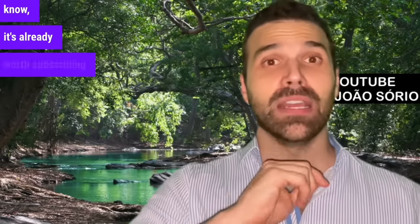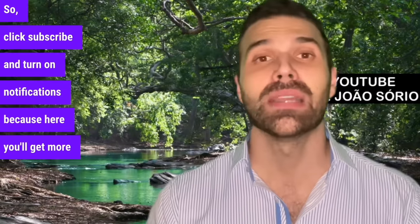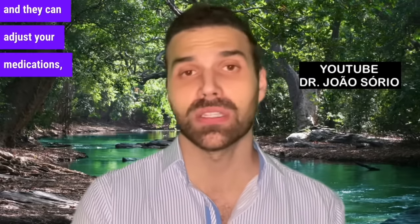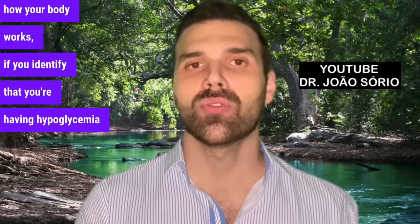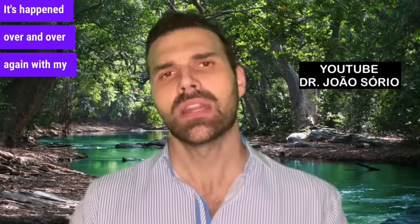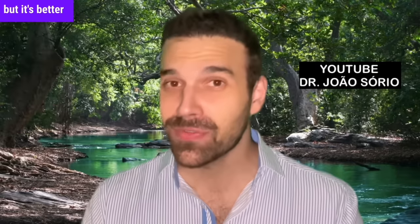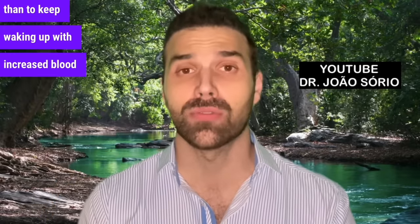If you didn't know that hypoglycemia can cause hyperglycemia in the morning — that very low sugar can cause very high sugar through this rebound mechanism — it's worth subscribing to the channel for more tips like this. It's happened over and over again with my patients. I ask them to test in the middle of the night. I know it's not pleasant to wake up to get tested, but it's better to correct it and avoid the complications of diabetes than to keep waking up with increased blood sugar levels.